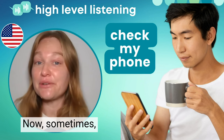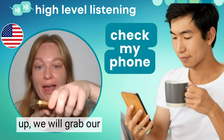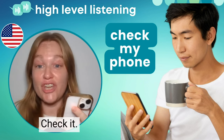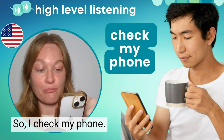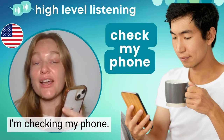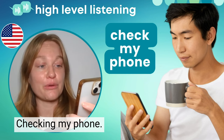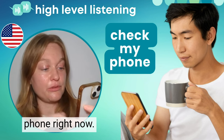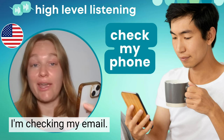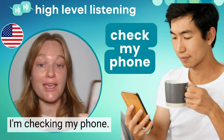Sometimes early in the morning when we just wake up, we will grab our phone and check it. I check my phone. I open the phone. I look at my phone. I'm checking my phone. So, I'm checking my phone right now. I'm checking my messages. I'm checking my email. I'm checking my social media. I'm checking my phone.